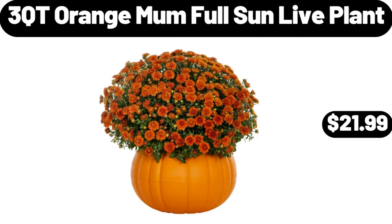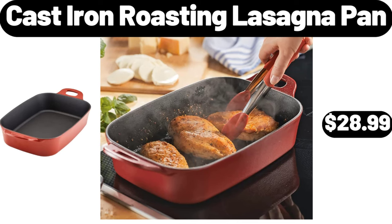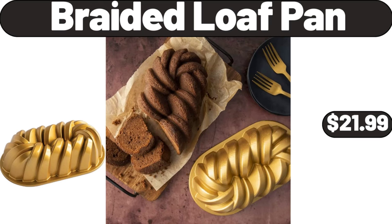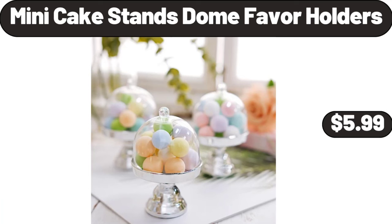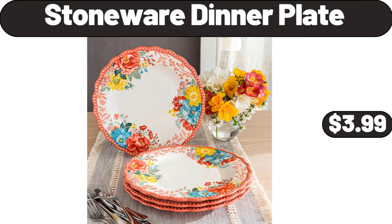3 Cutie Orange Mum Full Sun Live Plant $21.99. Ceramic Muffin Tinted Cupcake $6.99. Cast Iron Roasting Lasagna Pan $28.99. Braided Loaf Pan $21.99. Mini Cake Stands Dome Favor Holders $5.99. 5-Pack Glass Meal Prep Containers $18.99. Stoneware Dinner Plate $3.99.